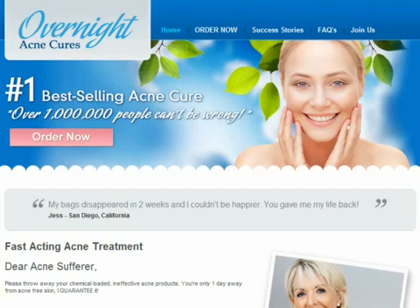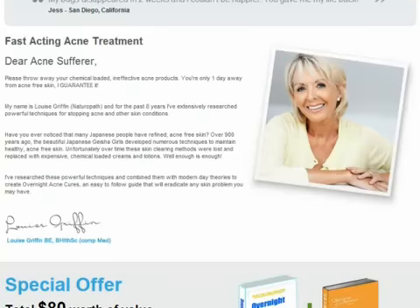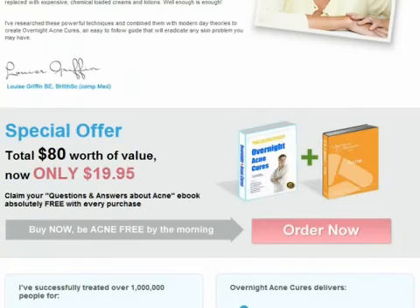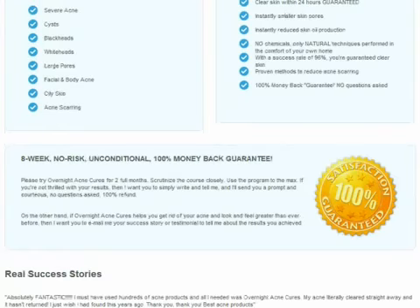In my video, I will be buying this product and then letting you have a preview of its contents. Overnight Acne Cures is an easy to follow guide that teaches you various techniques to stop acne as well as other skin conditions. In fact, it promises to clear your skin within 24 hours. By following the techniques in the eBook, you will have smaller skin pores and reduced skin oil production. The best part is you will not be using any chemicals as the techniques taught are natural. Plus, you will be able to do everything at home.